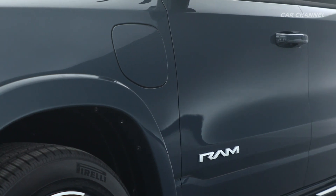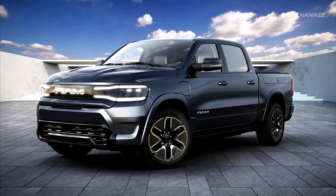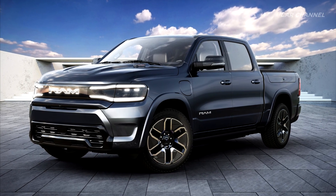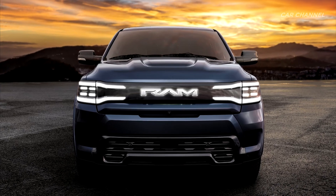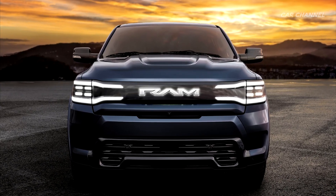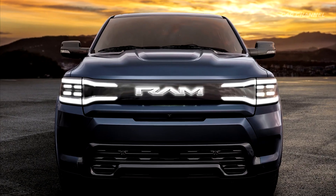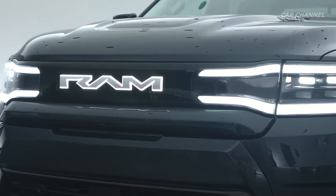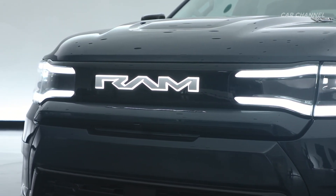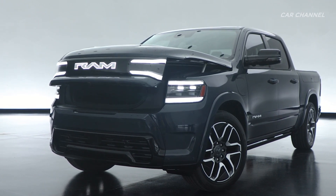The Ram 1500 Rev boasts a modern, contemporary design aesthetic that telegraphs the bold, heroic presence Ram is known for while evolving its DNA to signify an electrified future. The all-new face is instantly recognizable while being provocative in its graphic presence and visual architecture. The all-electric Rev includes signature-lit tuning fork premium LED headlamps, a lit Ram badge reimagined in a modern, contemporary script, and a one-touch power-operated frunk with a best-in-class 15 cubic feet of space available.